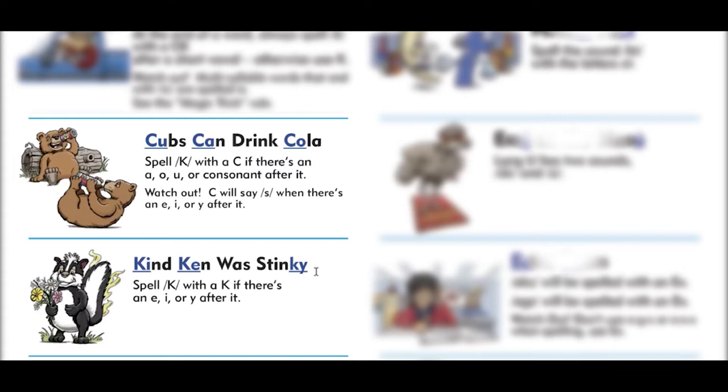Because if you end up spelling 'kind' with a C, you'll get the word 'sind,' and 'stinky' would be all sorts of confusing — you'd have something like 'stincy.' Embedded in these pictures you have clues to help students remember how to use these rules. If you pick up a copy of our instructor's manual with your student rule cards, you can search through these pictures — you'll find E, I, and Y in Ken's image, and A, O, and U embedded in the image of the Cubs.